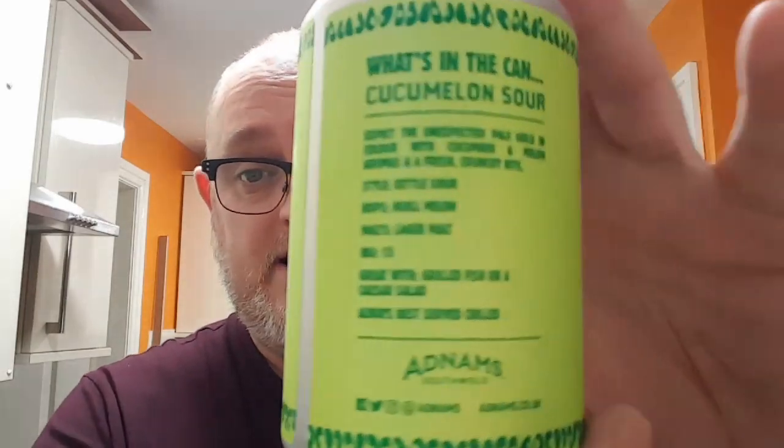This is the Adnams Southwold Cucumber Melon Sour, four percent ABV — it says so right there. Best before September 19, says so right there. Nice little can, stands out on the shelf. It cost around three to three-fifty, maybe five pound thirty-five range. On the side it says the cucumber melon sour is unexpected pale gold in color, with cucumber and melon aromas and a fresh crunchy bite. Style is a kettle sour, hops are hull melon, malts are lager malts. Great with grilled fish or caesar salad, serve chilled.